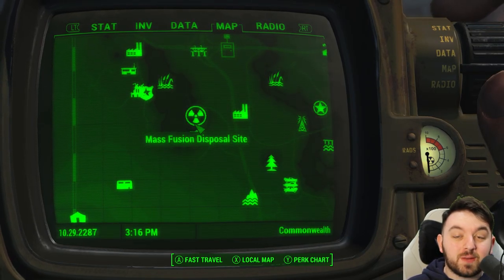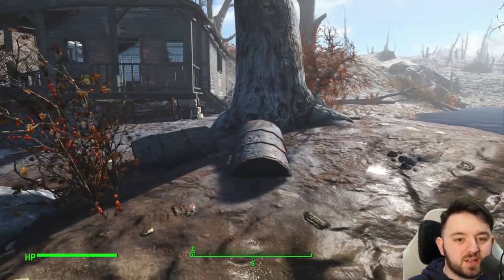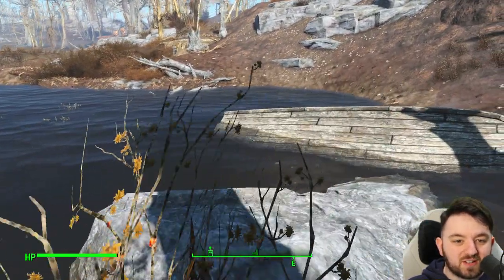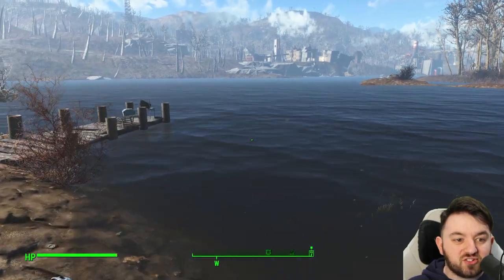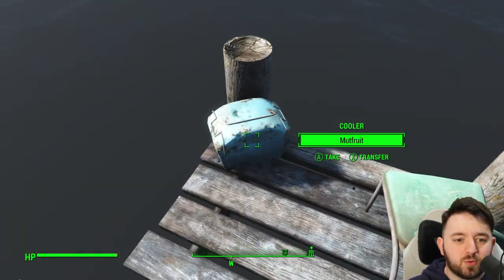Today we are just south of the Mass Fusion Disposal site at a little fishing shack. The lake isn't exactly the best place to catch any fish these days, but we can find some items left by the previous owner.